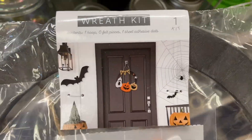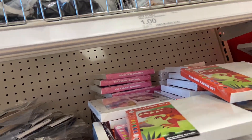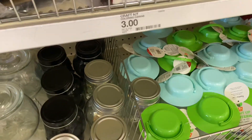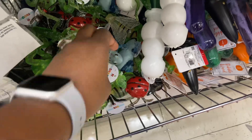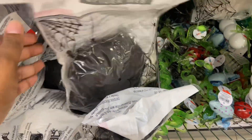This wreath kit set — it is $3, it's wooden. The spider webbing up here is only a dollar. Little creepy-crawlies. It's black webbing.